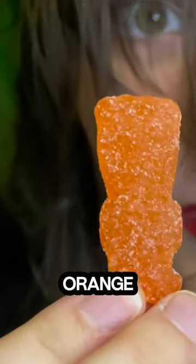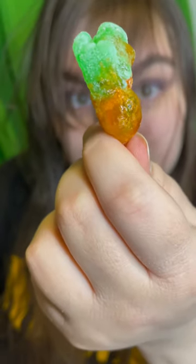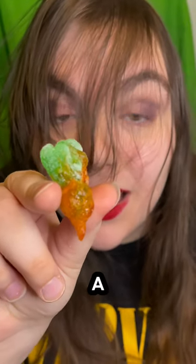I'm going to be blending green and orange to see what we get. Let's find out. I don't know, I'm thinking brown. Guys! A carrot!